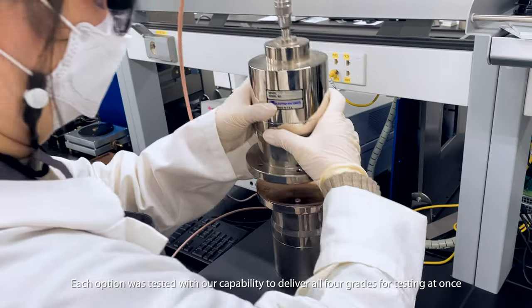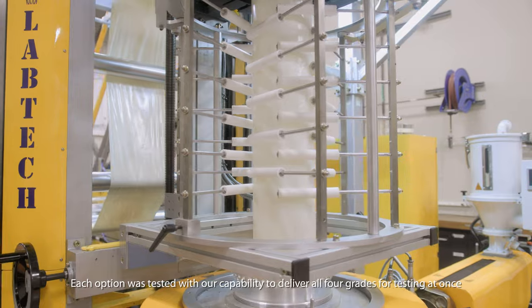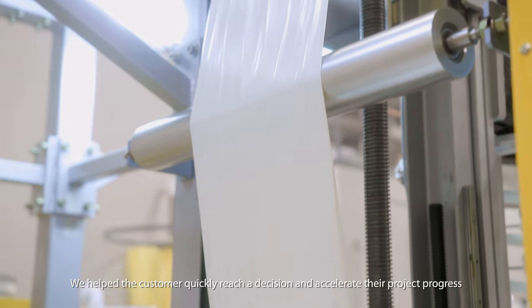With our capability to deliver all four grades for testing at once, we helped customers quickly reach a decision and accelerate their project progress.